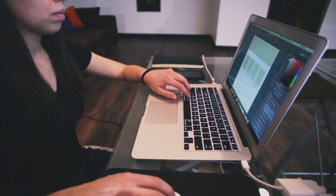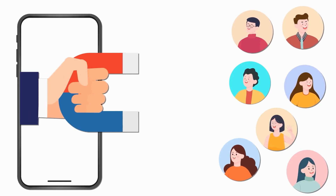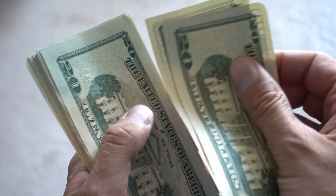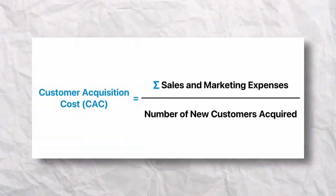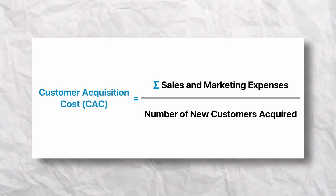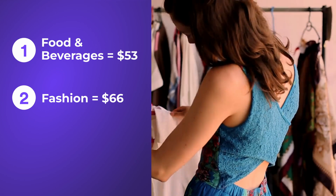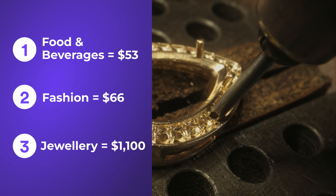Let's start by understanding why customer retention and repeat purchases are so important for your business. Acquiring new customers can be five times more expensive than keeping an existing one. It involves significant investments in marketing, advertising, and sales efforts. The average customer acquisition cost in e-commerce is around $70. In food and beverage it's around $53, in fashion stores approximately $66, and the highest CAC is in the jewelry business, which is around $1,100.